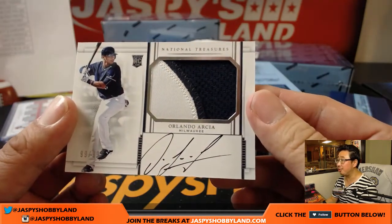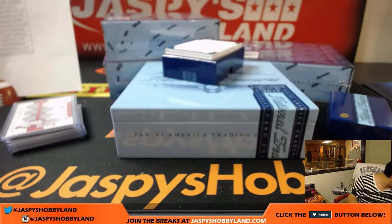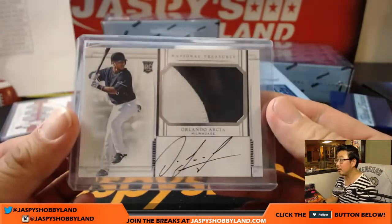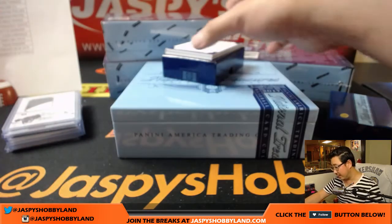Orlando RC, brew crew - 99 out of 99. Nice. That goes to Mike Cootes and the Brewers.